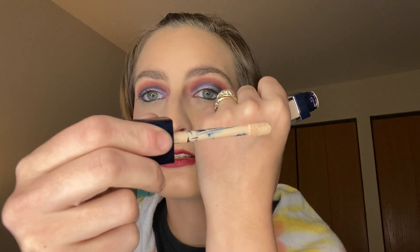First concealer, which is by far my favorite one I own so far, is the Dior Forever Skin Correct. I have the shade 1CR. Here is the swatch.